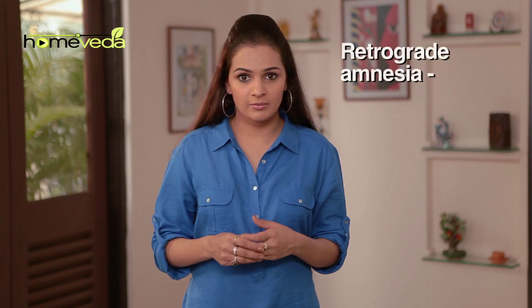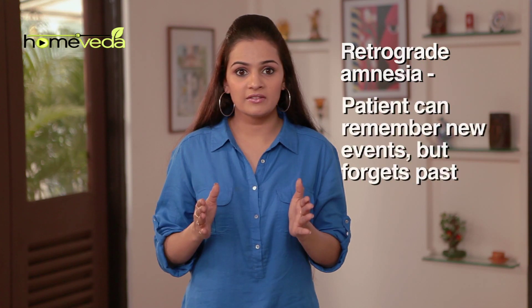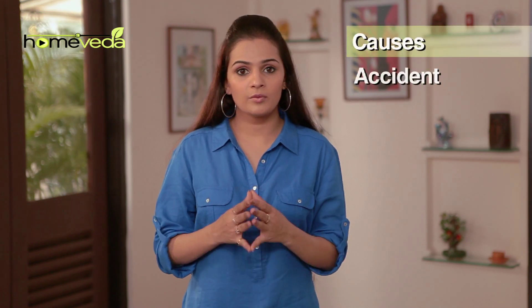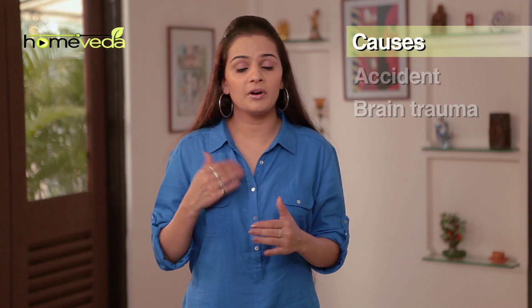In retrograde amnesia, the patient forgets the past but can remember events after the onset of amnesia. This amnesia is often caused by an accident or brain trauma, and is often seen in people above the age of 60.